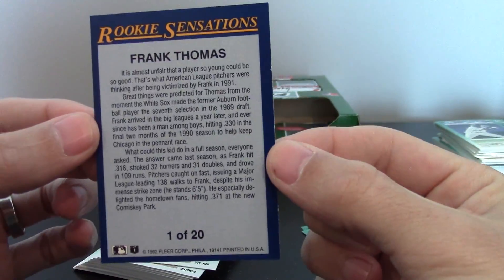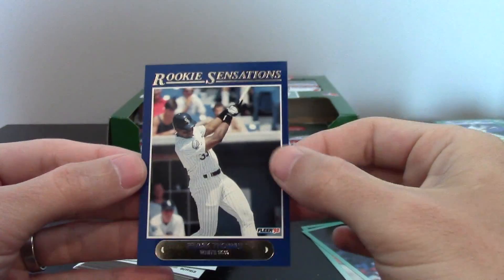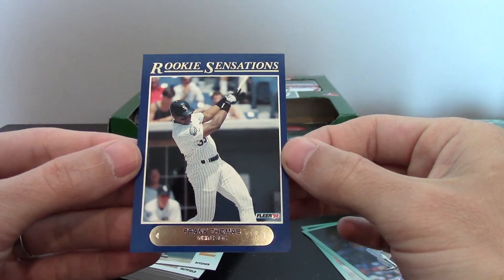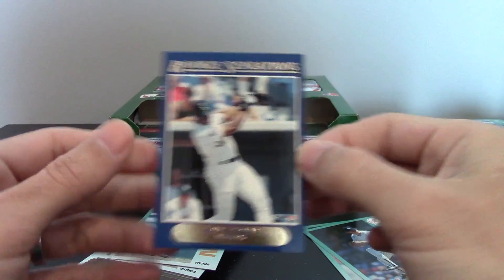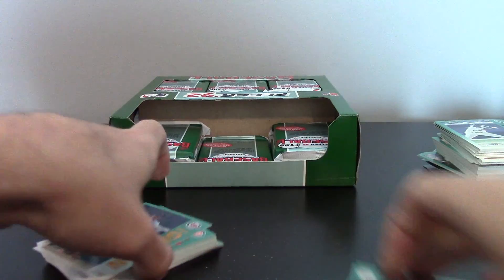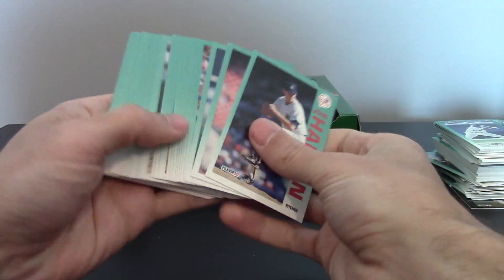I'm kind of shaking here. The back's a little off-center, so definitely not a 10, but still an awesome card — I don't care in what grade. Wow. Sweet. That may come back an 8. I think 8s probably sell for 20 bucks.